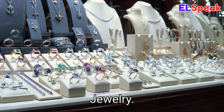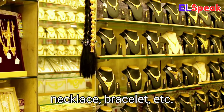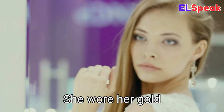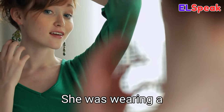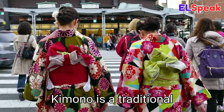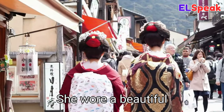Jewelry. Jewelry is an ornament such as a ring, earring, necklace, or bracelet, made with precious stones or metals. She wore her gold jewelry to the party. He bought her a pearl necklace as a gift. She was wearing a pair of silver earrings.